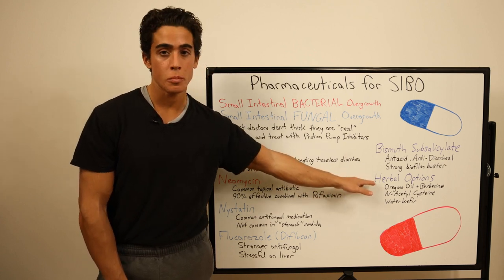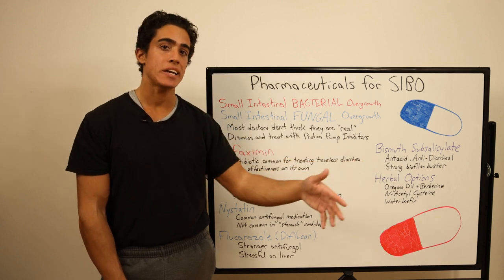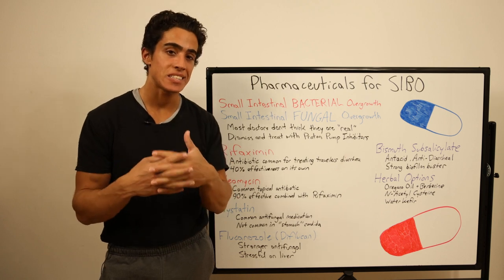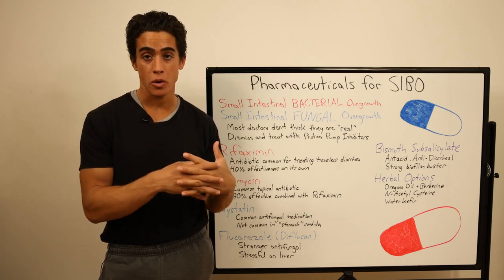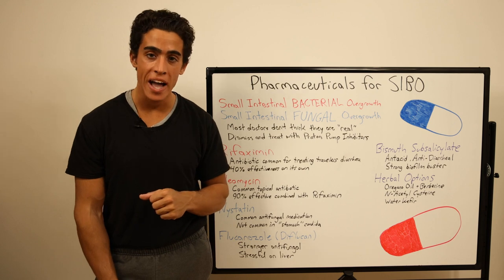Typically, oregano oil plus berberine with NAC and acetylcysteine, taken in the correct amounts over the course of a week or two, can set the stage for the probiotics — the water kefir — to be introduced and finally get your stomach to where it's supposed to be. You can check out my past videos on the gut microbiome if you haven't.